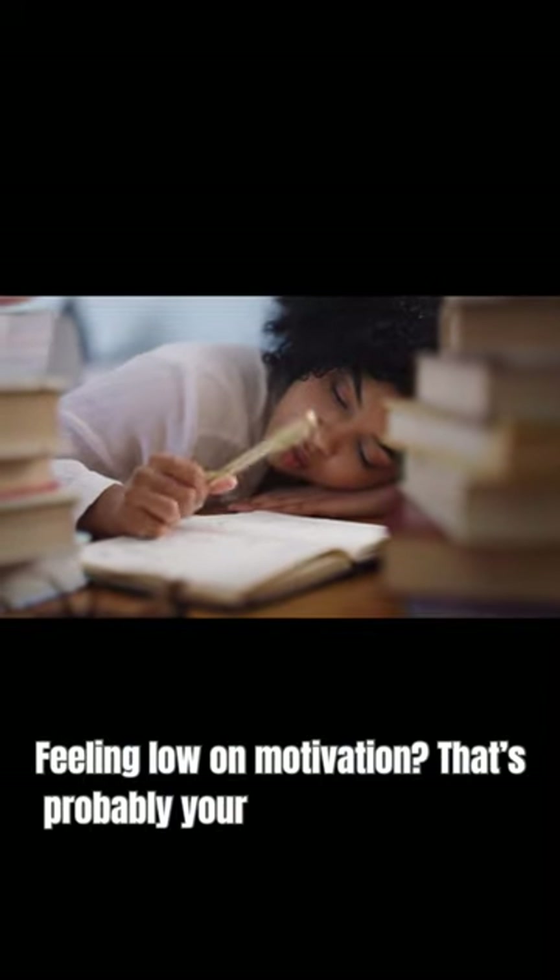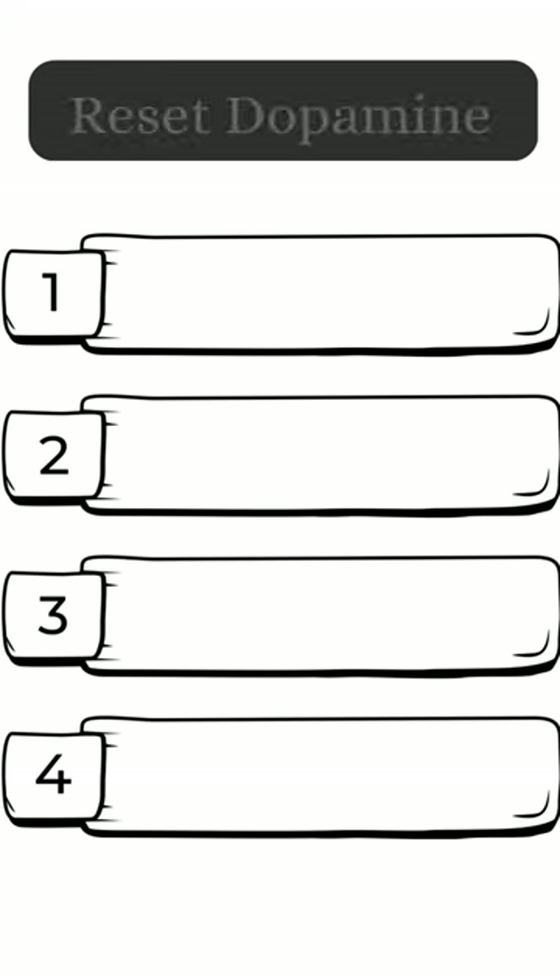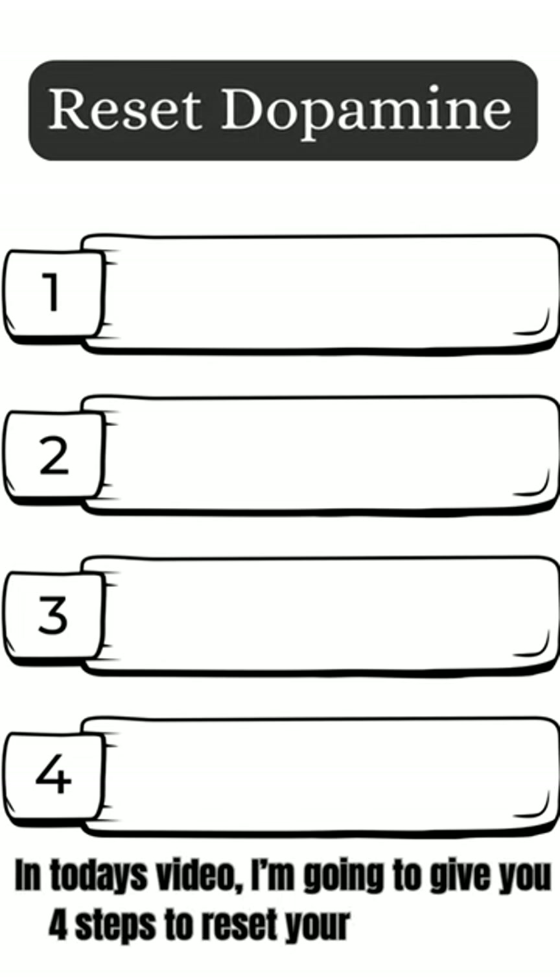Feeling low on motivation? That's probably your dopamine system talking. Let's get it back on track fast. In today's video, I'm going to give you four steps to reset your dopamine.